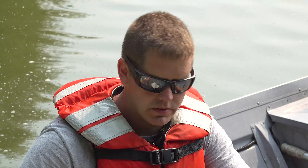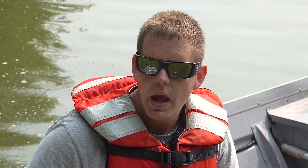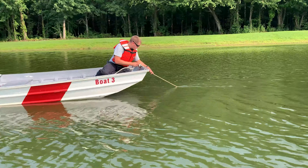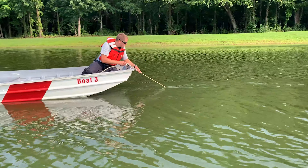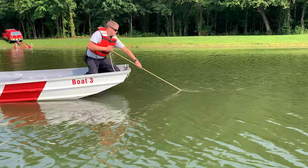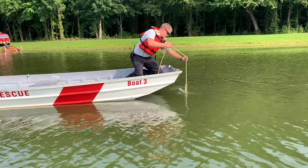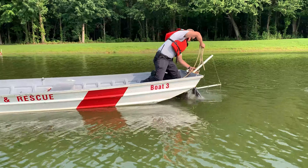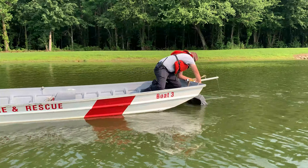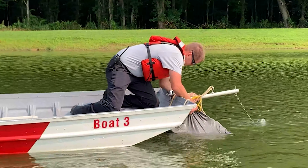Set up out here in the lake behind me, we have sunk a hose roll that we have simulated to be a body. It has clothing on it and we're going to perform our dragging operations as we would in the event of a true emergency — just practicing getting the feel of how the dragging device moves across and how it would feel when we come across something, along with training with our sonar device on what we're looking for as it scans the bottom of that lake.